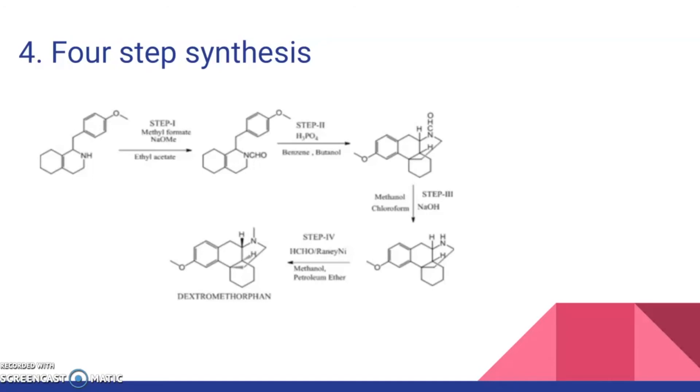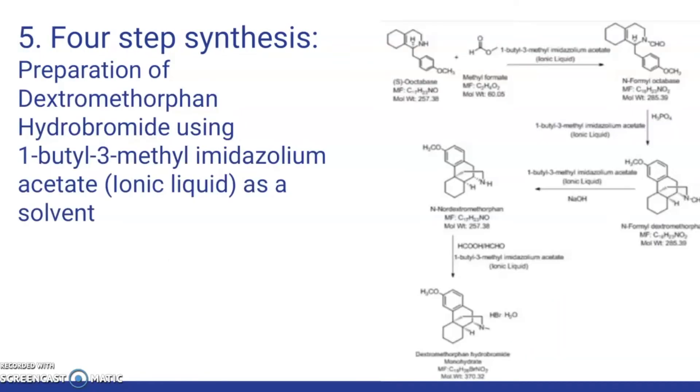A four-step synthesis explains a reported procedure of DXM preparation, where formylation was done before the crystallization step to improve the yield. The starting material is N-formyl octobase to produce DXM as the final product. Lastly, I will go over a four-step synthesis — a preparation of DXM hydrobromide using 1-butyl-3-methylimidazolium acetate, also known as an ionic liquid, as a solvent.